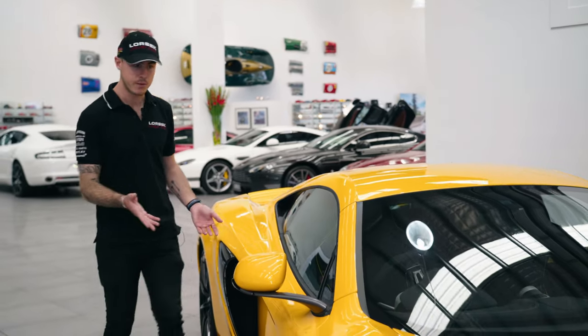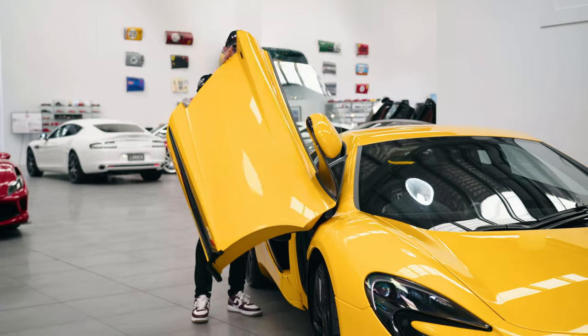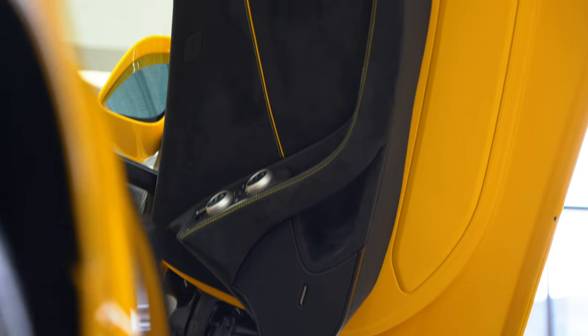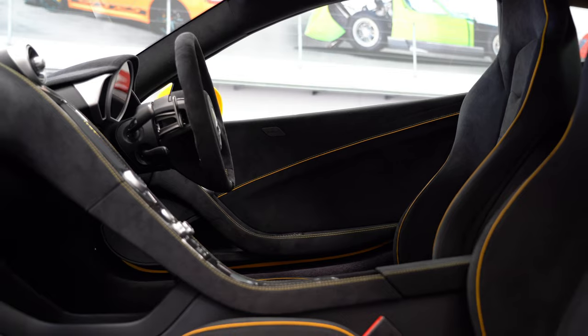Now obviously being a McLaren, the doors are pretty iconic as well. There's not many cars that have doors like this, and as you look in towards the interior you can start to see that trimming of the yellow and the black, and the carbon detailing is pretty amazing.